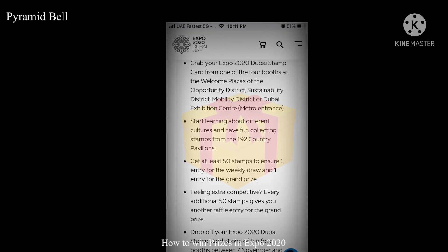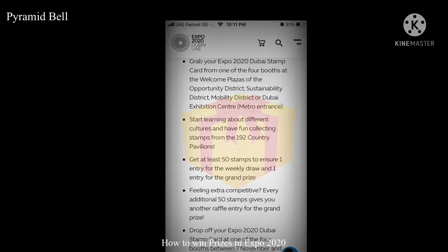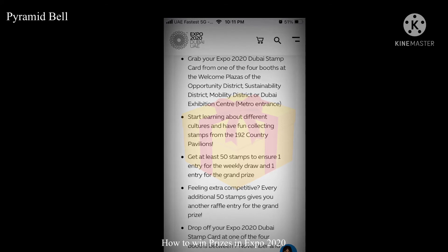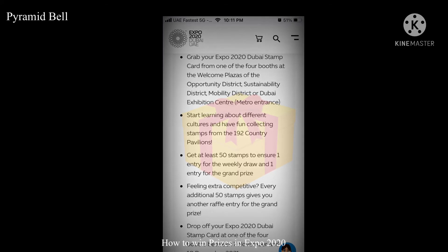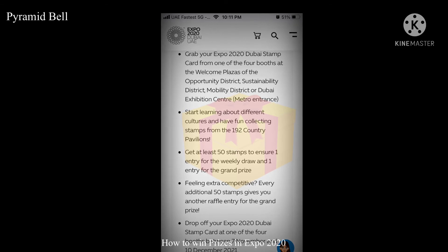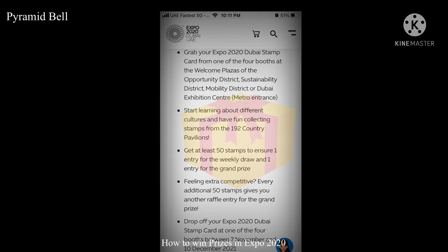And one entry for the grand prize — the people who get an additional 50 stamps will get another raffle entry to enter the grand prize. So this is huge, happy news: to enter the weekly draw, once you have collected 50 stamps, just drop it in the Expo Dubai 2020 booths.